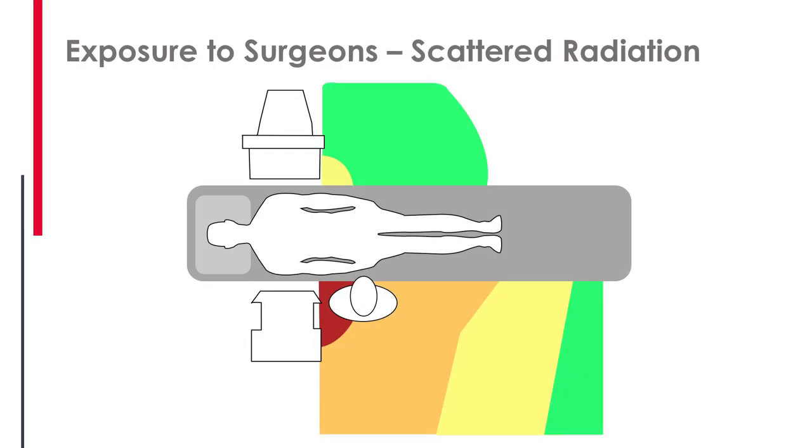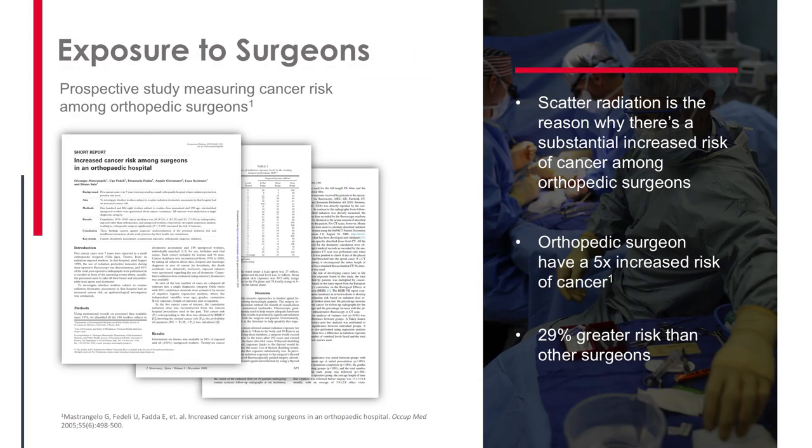We need to be worrying about ourselves too, because not only are our patients being exposed to radiation, we are as well. We're exposed to scattered radiation, and it's certainly worse on the side of the x-ray source, where radiation bounces off the patient and scatters and hits you. On the opposite side it's absorbed somewhat by the body before it reaches you, so there's less radiation — but it's a lot harder to stand on. The scatter radiation in the OR is why there's a substantially increased risk of cancer among orthopedic surgeons.